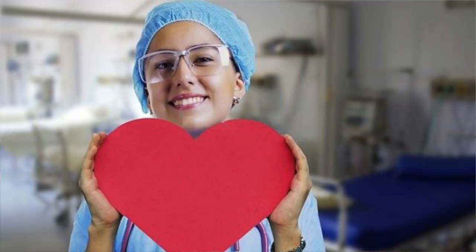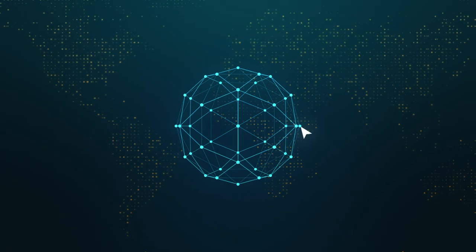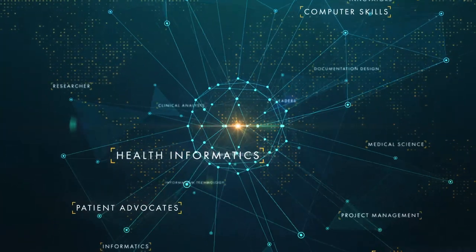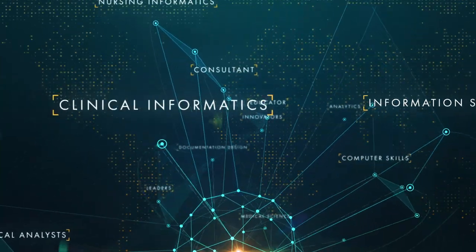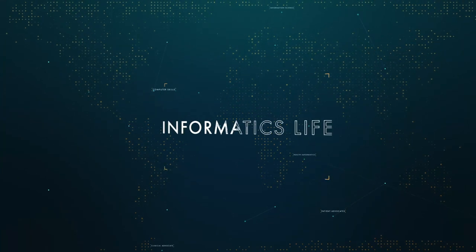Today I'm going to talk to you about three ways smart cameras can make the nursing life so much easier. Hi you guys, this is Jen from Informatics Life where I give you weekly insight on healthcare and technology.